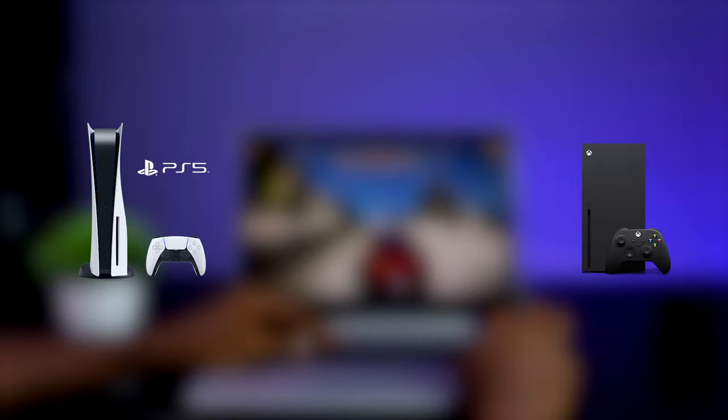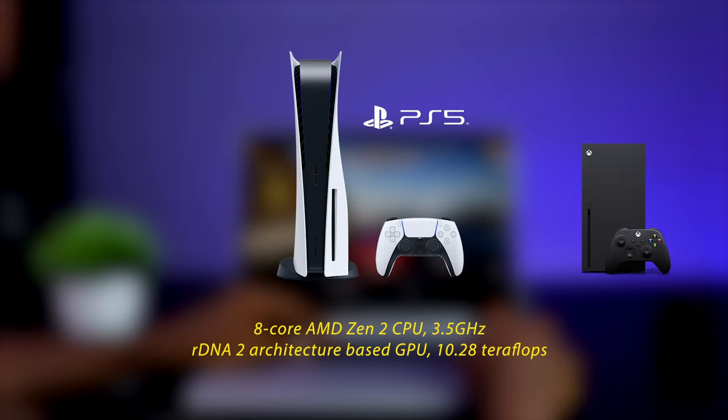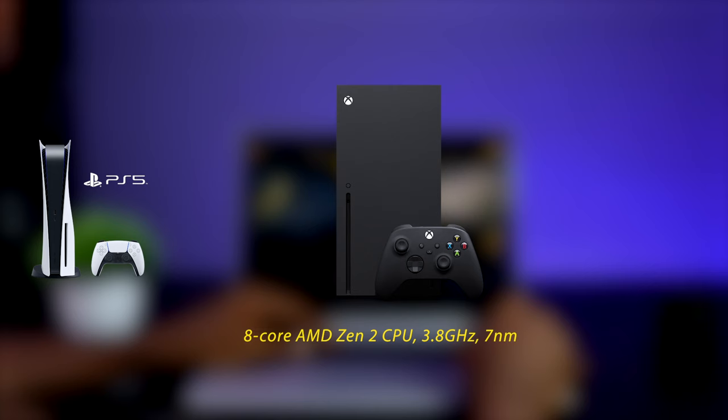AMD produces a mix of the processor and graphics used in both the PS5 and Xbox — two of the world's most famous game consoles. The PS5 features a custom 8-core AMD Zen 2 CPU clocked at 3.5 GHz and a custom GPU based on AMD's RDNA 2 architecture, delivering 10.28 teraflops and 36 compute units clocked at 2.23 GHz. The Xbox Series X is powered by a custom 7nm AMD Zen 2 CPU with 8 cores running at 3.8 GHz. This goes a long way to show how capable AMD processors have become.